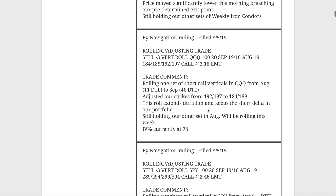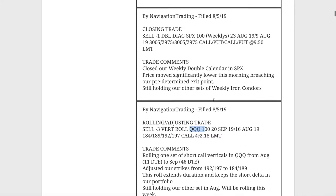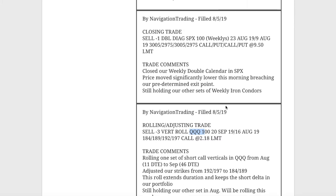Next trade was a rolling adjusting trade in QQQ. We have two different sets of short call verticals in the Q's that we've been rolling for short delta exposure. We rolled one of them from August out to September and adjusted our strikes accordingly.